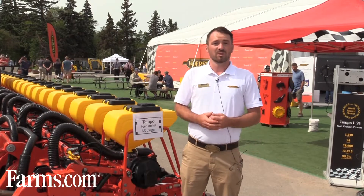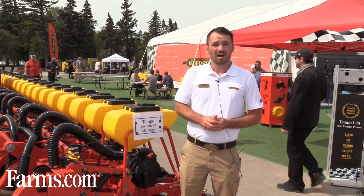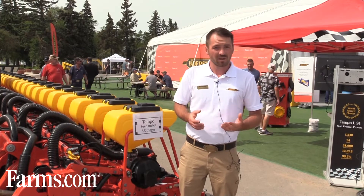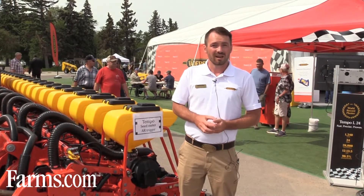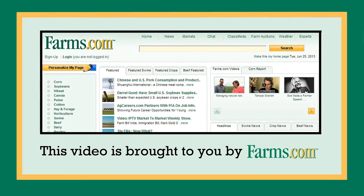If you would like more information, please visit our website at vaderstat.com. Alternatively, we have a very good dealer network across Western Canada, so by all means pop into your local Vaderstat dealer or authorized retailer and ask them for more information on our products. This video is brought to you by farms.com.